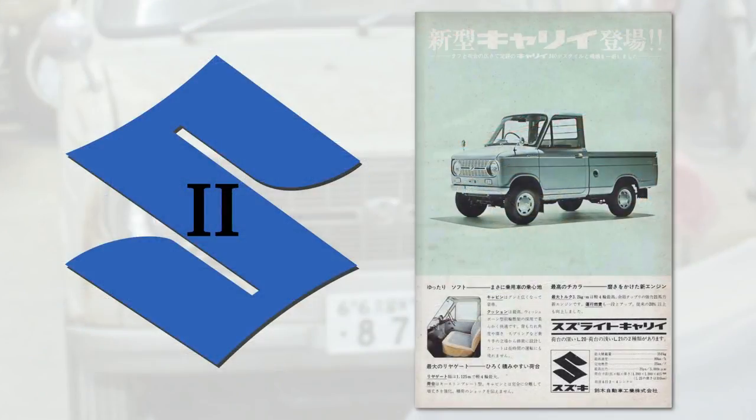Anyway, today's car is a second generation Suzuki Carry. Yes, that would be a Suzuki.